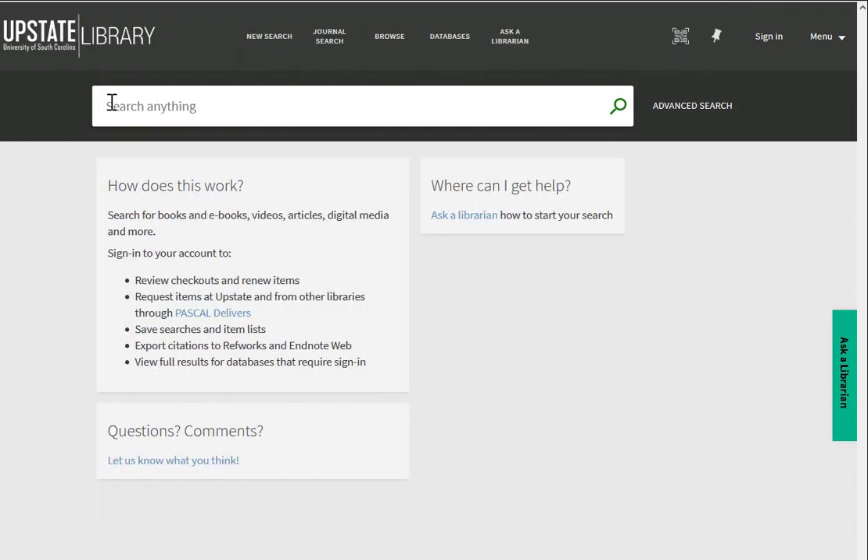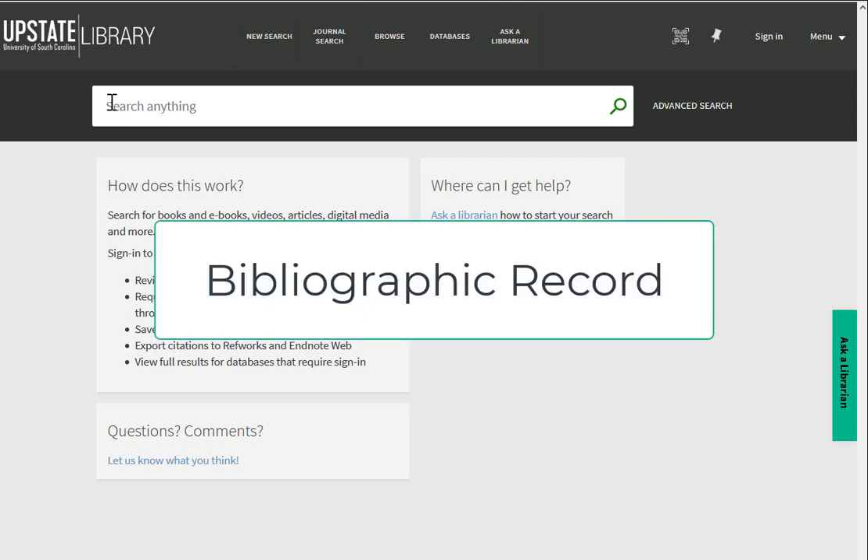The same strategies don't always work in library databases. Why? It has to do with how these resources are put together. Upstate's library search, for example, helps you discover both physical and online materials owned or supplied by the library. By its nature, it cannot search the full text of all of these items, such as the print books on the library shelves. Instead, each item in the library's collection is represented by a bibliographic record, which gives certain information about an item. Your keywords match up against words in this record.